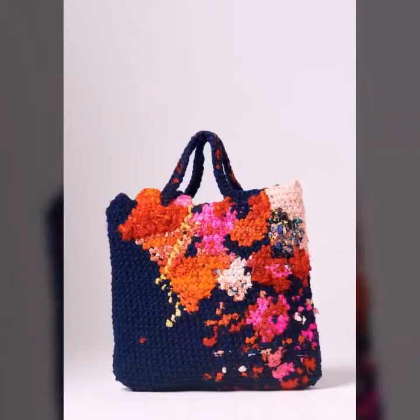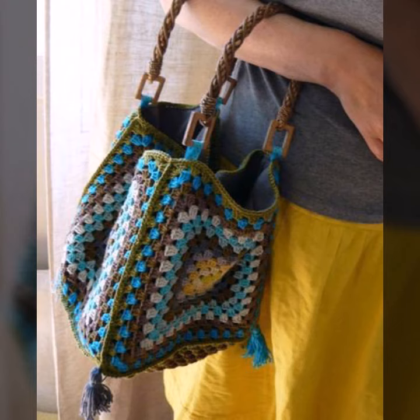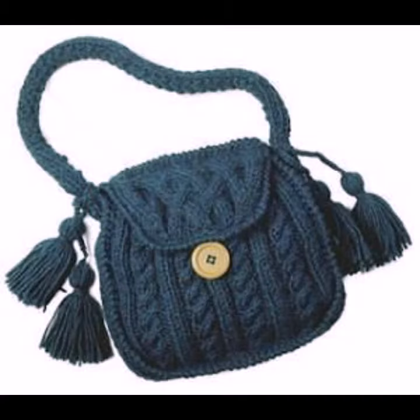Hello viewers, welcome back to my YouTube channel. How are you? I hope you're fine and taking care of yourself. I'm also fine. Today in this video I am going to show ideas and designs about crochet knitting handbags.